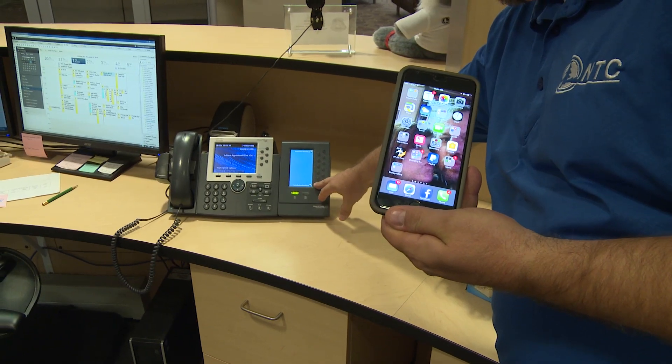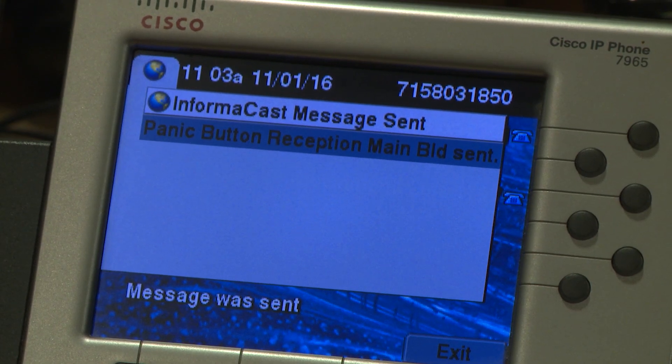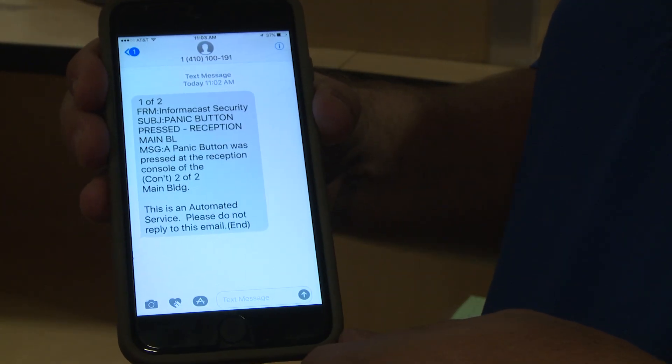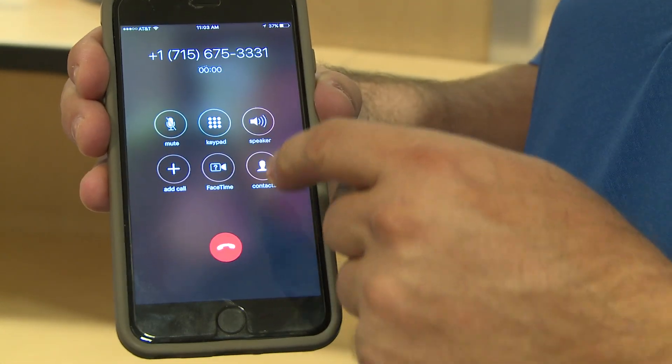When you push one of the buttons, a lot of things happen. Security personnel are notified via text and calls. All students are texted and called as well via the school messenger plug-in.